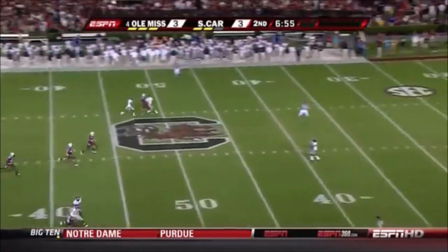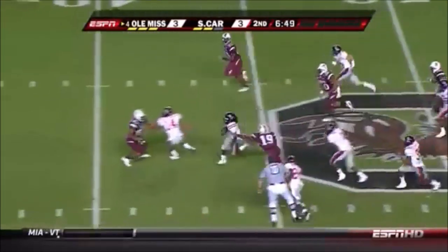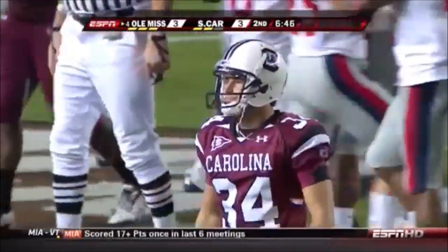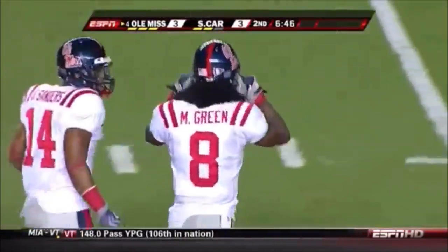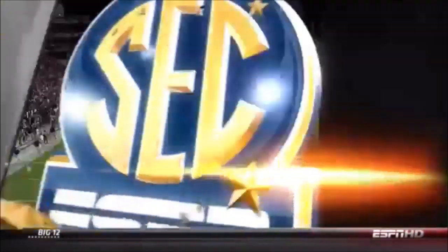Now Marche Green will have a chance — ribbon back inside the 35. Green darts up the middle. Marche Green brought down in a saving tackle by the punter Spencer Lanning. If not for the punter, Green was going to take it back. Coverage problems continue for the Gamecocks — kick coverage problems against Georgia, punt coverage problems here.